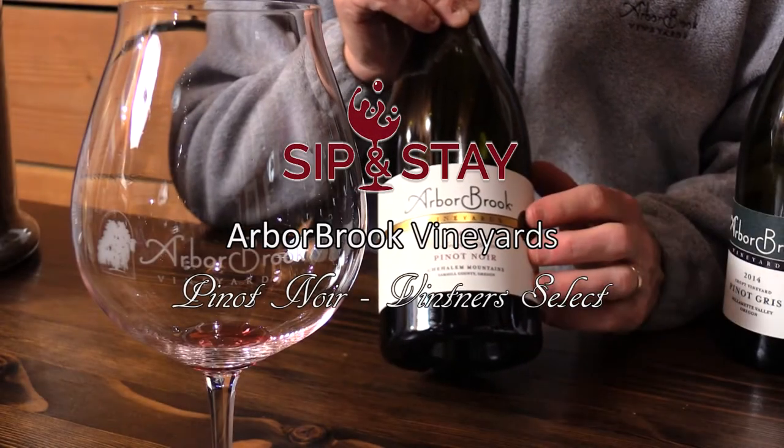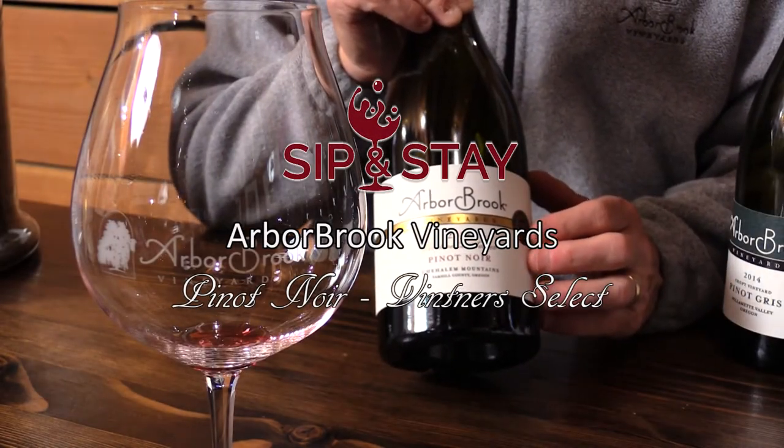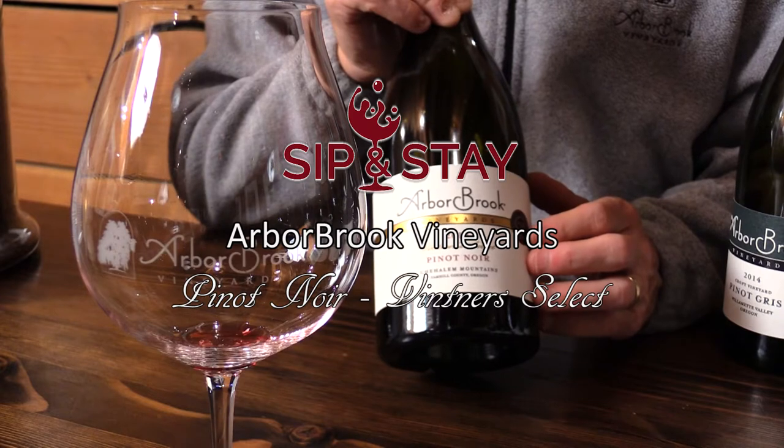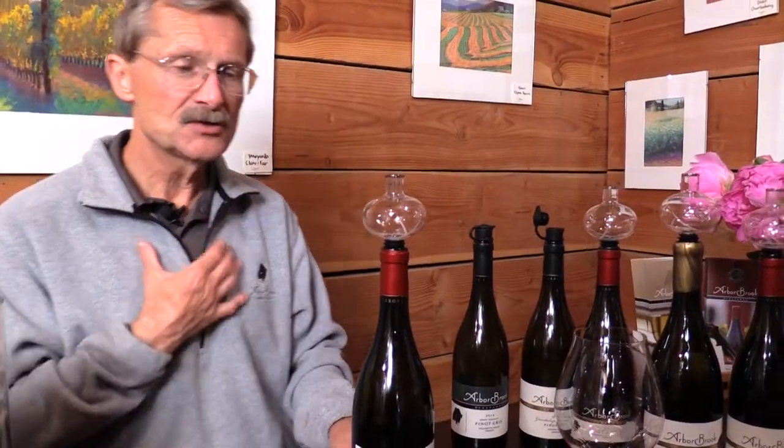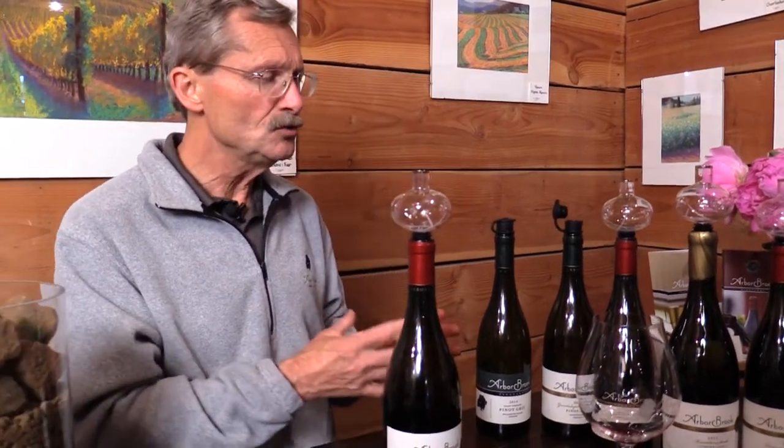The next one we're going to show you is another specialty wine. Those two you just tried are small production wines — we only make 50 cases of each of those. That's typical for us, where we show you variety but in small quantities. This is another one that falls into that category.